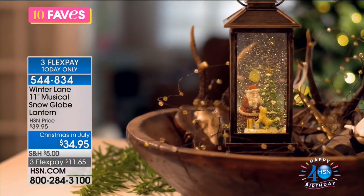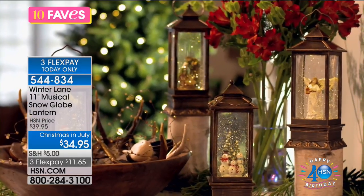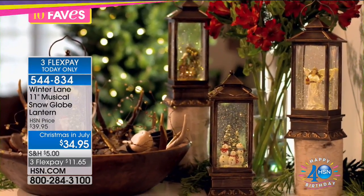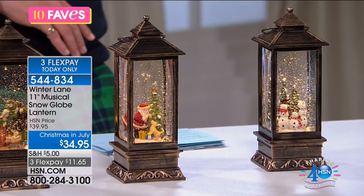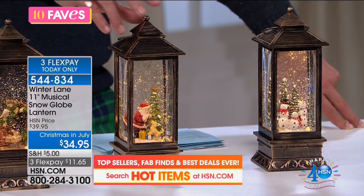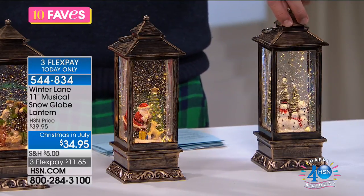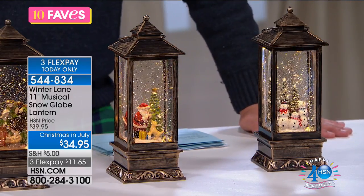Maybe it's in the kids' room when they arrive — just this simple touch of light adding so much to a room. For our HSN Christmas in July we're doing three flex pays on this: $11.65 each. The angel plays 'Silent Night'; others play 'Jingle Bells,' 'We Wish You a Merry Christmas,' 'Deck the Halls,' 'Joy to the World,' 'The First Noel,' 'Hark the Herald Angels Sing,' and 'O Christmas Tree.' We also have the nativity scene, old Saint Nick, and the snowman with the Christmas scene.